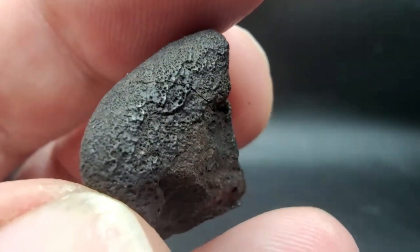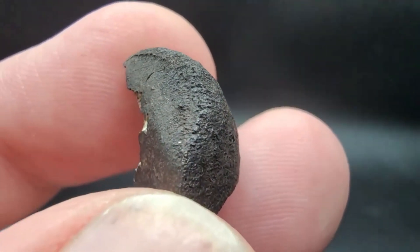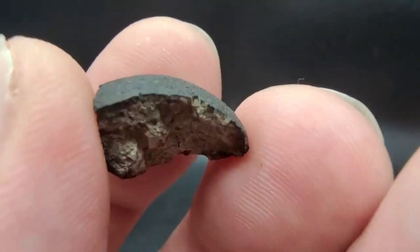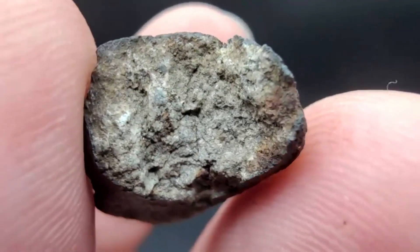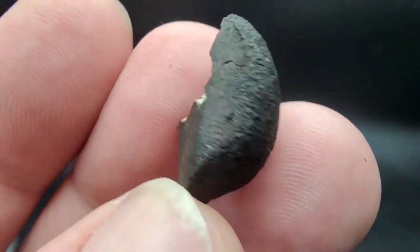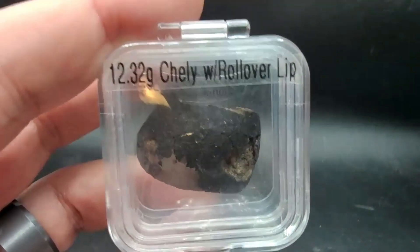I absolutely love it. What's the weight on that, Topher? 9.66 grams. Wow, that's a pretty rollover lip on that one too. I just wish I had the fusion crust on it, but it's cool because it gives you a look at the inside — it's unbrecciated and unmelted. Now I have another one that is oriented and rollover, and this is just incomplete but gorgeous. This is 12.3 grams and I just wish it was complete.